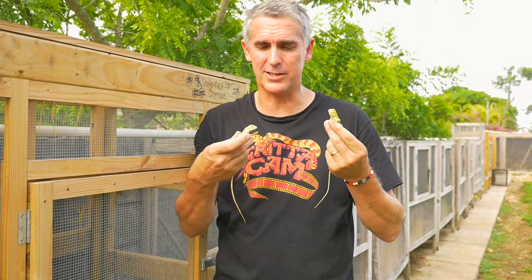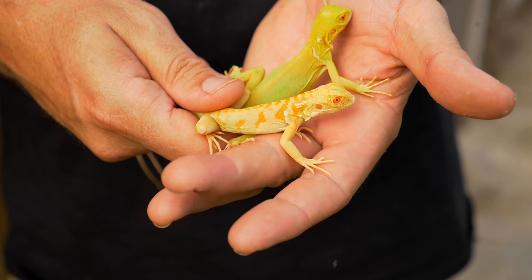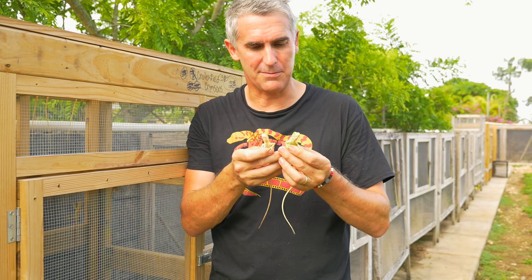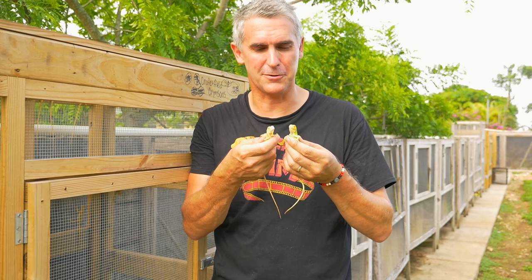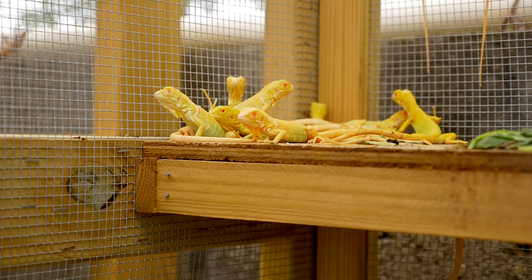He's producing these guys here — the crimson albinos — and it's Tom's own line. When you put these two next to each other, you can see the difference right there. It's absolutely spectacular to look at these two side by side. Both gorgeous little creatures, but the crimson — man, those colours just absolutely pop.